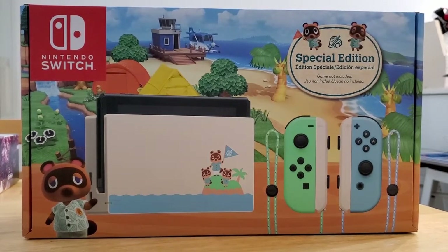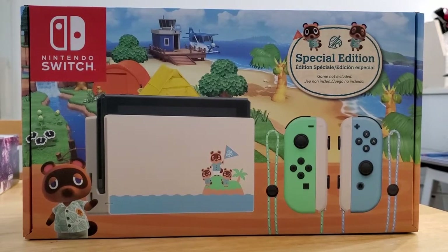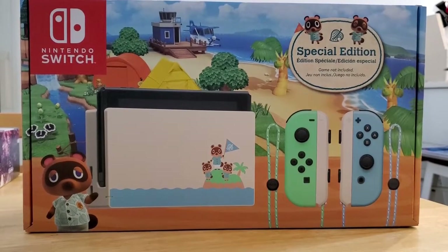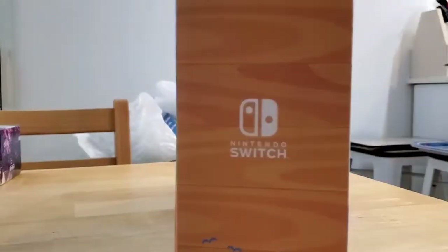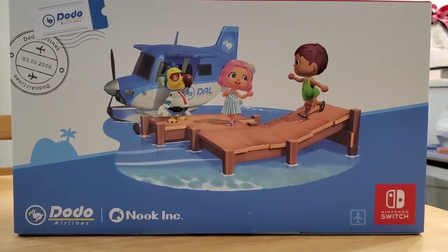So this does come with the special edition dock. I think the console itself has printing on the back and it has the nice blue and green controllers. I still have not opened this yet because I'm waiting for a screen protector.